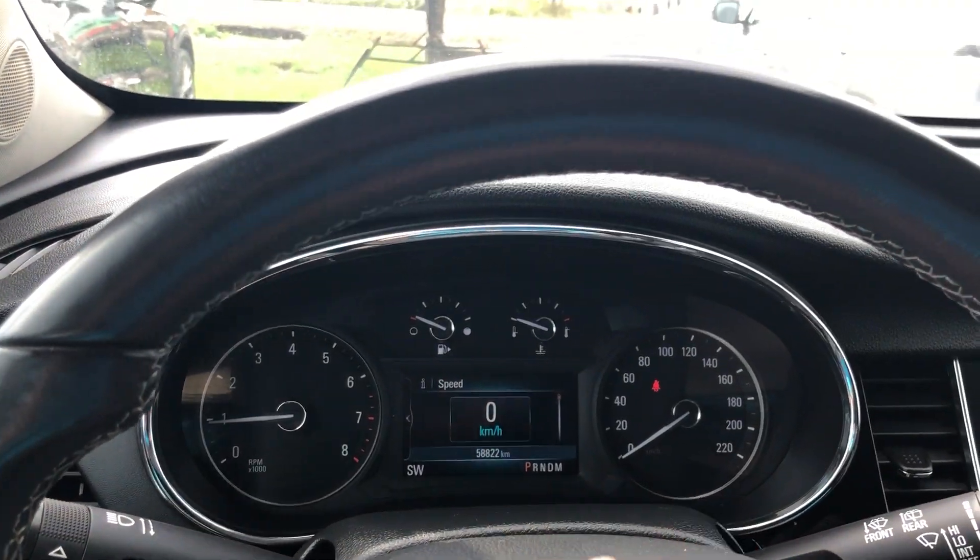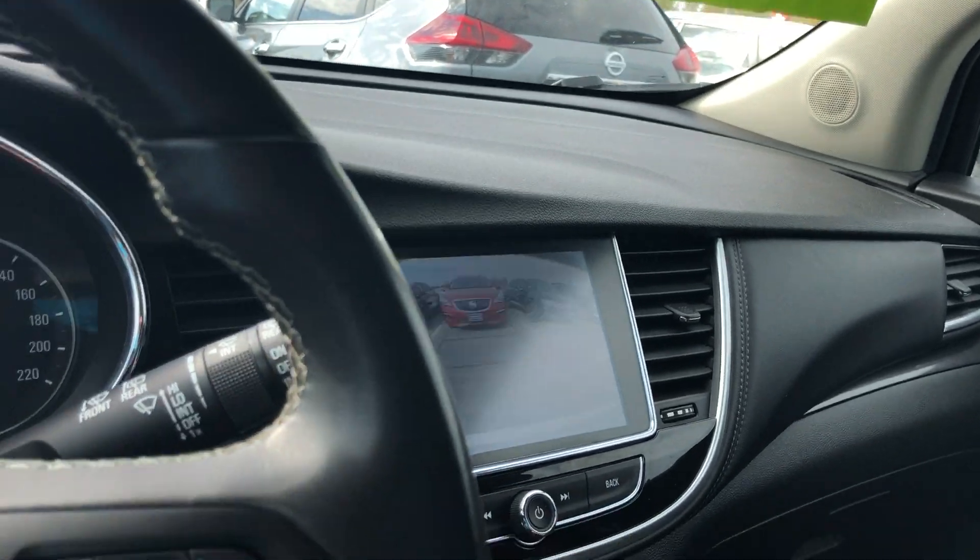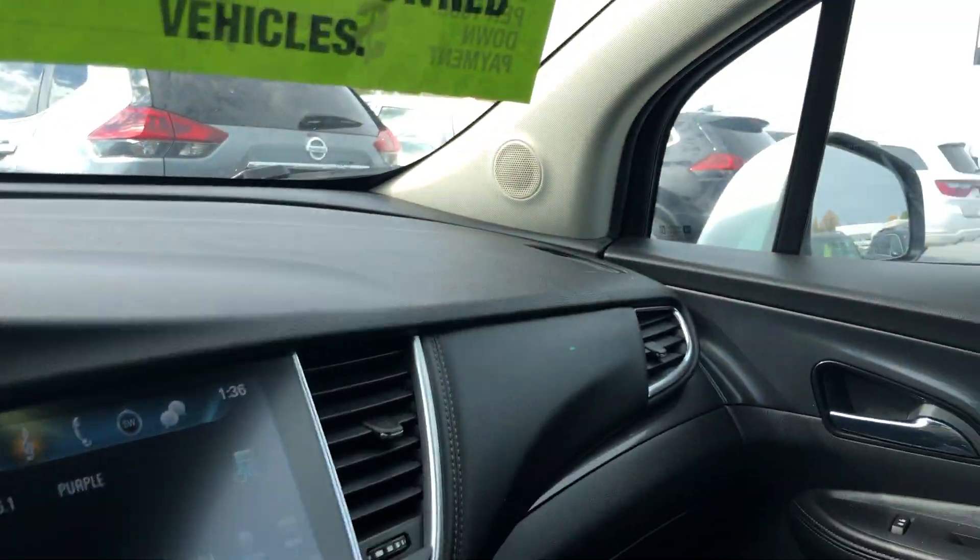There are 58,822 kilometers on this vehicle. You've got a nice big backup camera. Everything's well laid out with a touch display. A beautiful looking vehicle available here at Seaway GM.